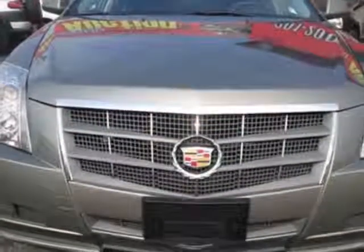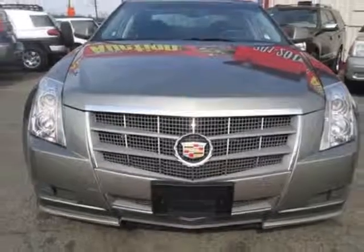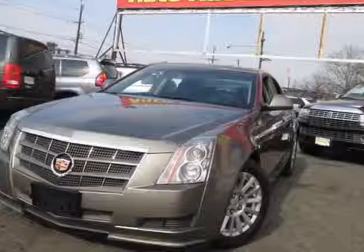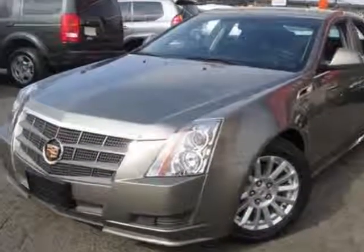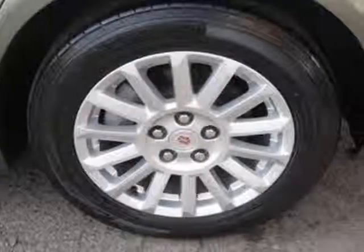For your protection, this vehicle has a factory warranty. This vehicle gets an estimated 18 miles per gallon in the city and an estimated 26 on the highway. The CTS boasts a 3.0-liter engine and has a 6-speed automatic transmission.